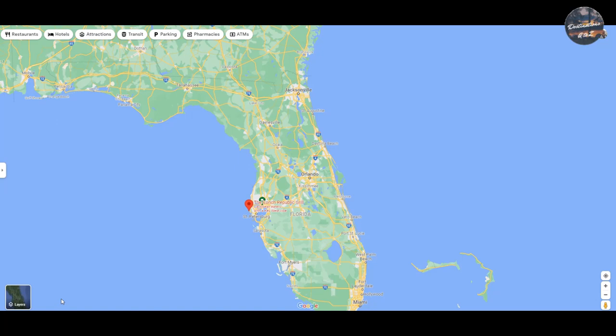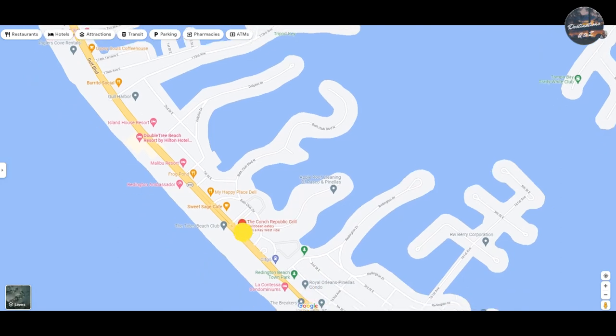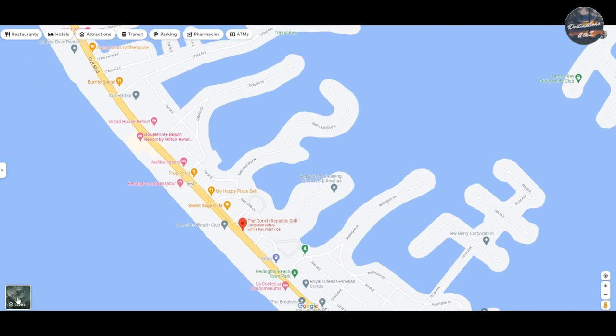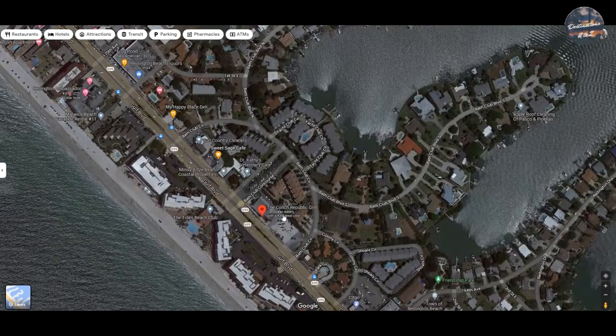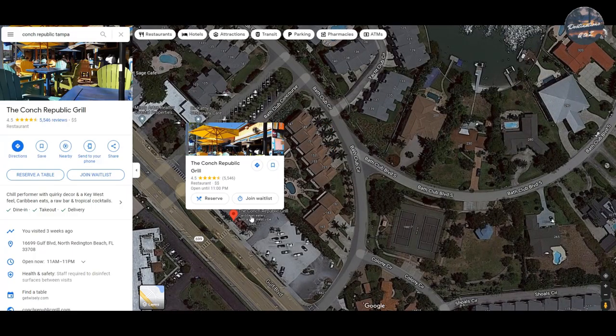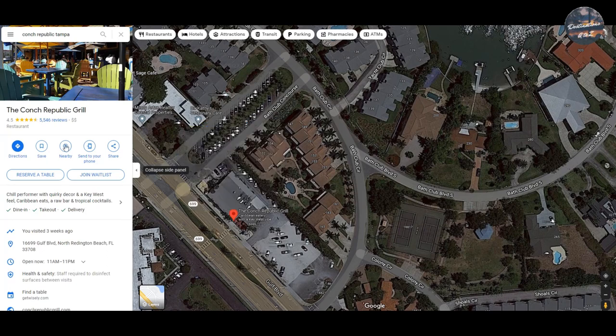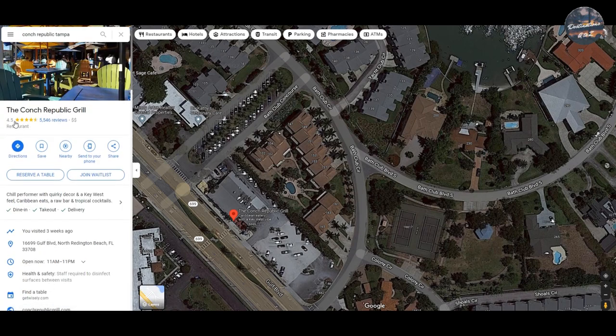We are at the Conk Republic Grill. Let me show you where it's at on the map. Here you can see it's right across the street from the ocean. Let's go to the satellite view and move on in. Here is the Conk Republic Grill — they're located on the main strip going down on North Reddington Beach, Florida. Here you can see their website, ConkRepublicGrill.com, and their ratings: 4.5 stars with over...